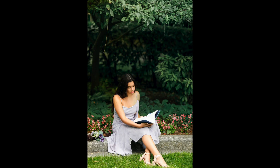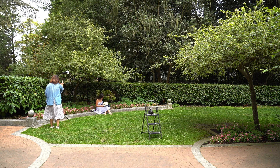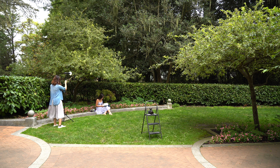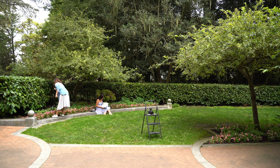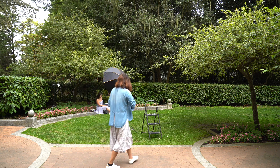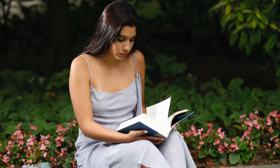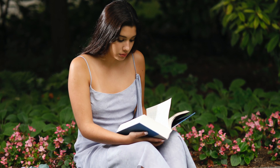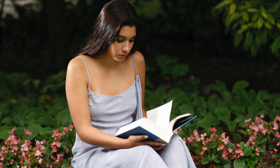Sienna's hair was blending into the background, so in order to create separation I used a backlight. Still a test shot — the backlight was also hitting part of her face, which means it was not angled correctly, so I needed to make some changes.